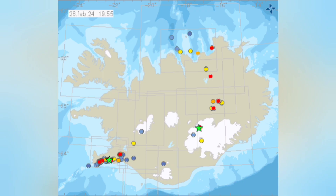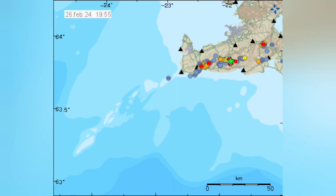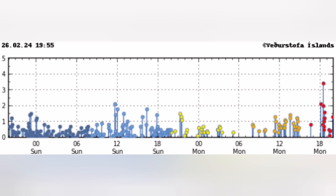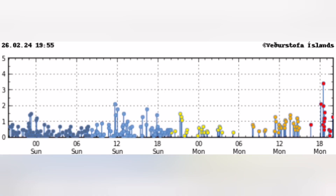Narrowing it down to the Reykjanes Peninsula — from the North Atlantic to Iceland itself — then the Reykjanes Ridge. You can see the flurry of earthquakes just started; those are the red ones to the right, the most recent. Every six hours we have a wave of earthquakes, and this is happening now. It's quite possible that we have an eruption, it seems.